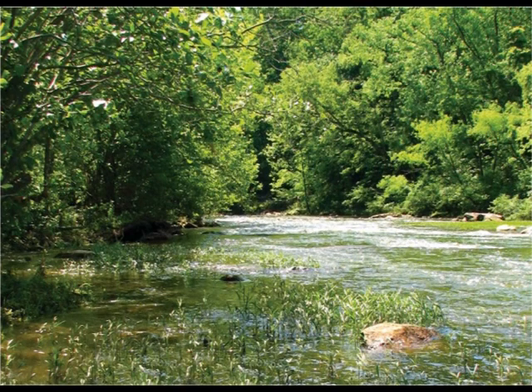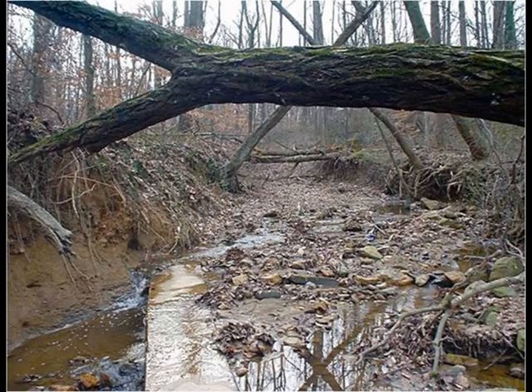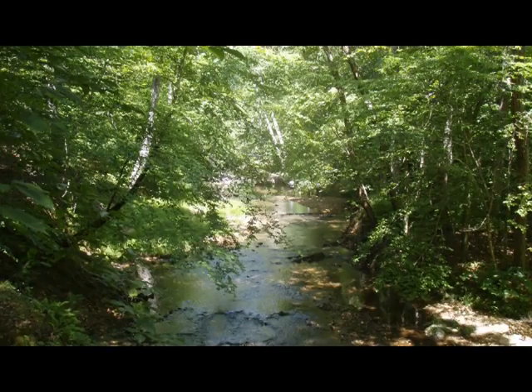We are beginning to see fewer streams that look clean like this one. In urban areas, pollutants such as sediment, trash, oils, fertilizers, and toxic chemicals contaminate the watershed. So, how can we live in urban environments and reduce our impacts on streams and rivers?